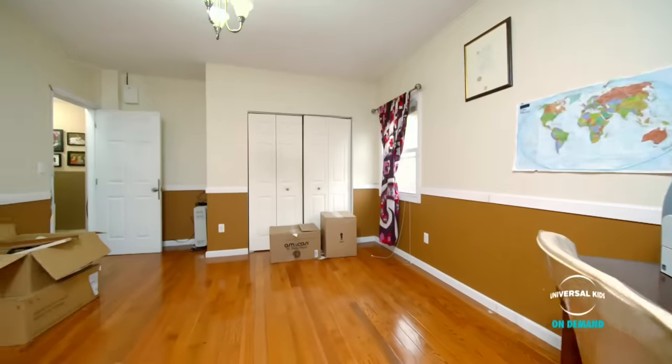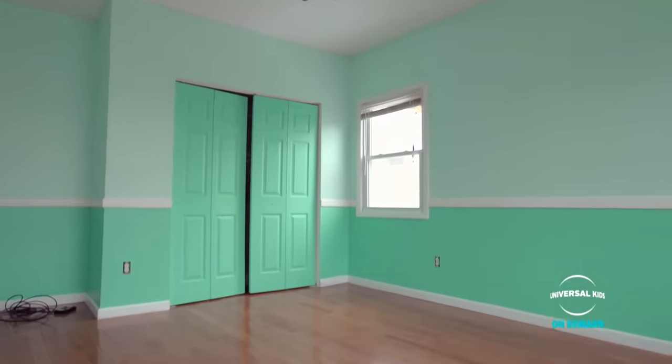We got right to work transforming Genesis's new room. First, we swapped dowdy brown for bold turquoise. What do you think of the new color? Doesn't it feel brighter and bigger?